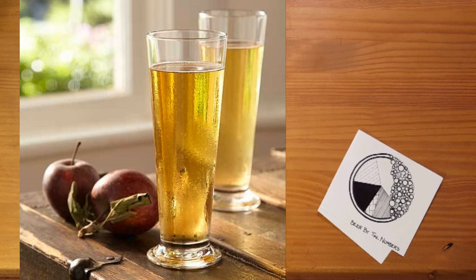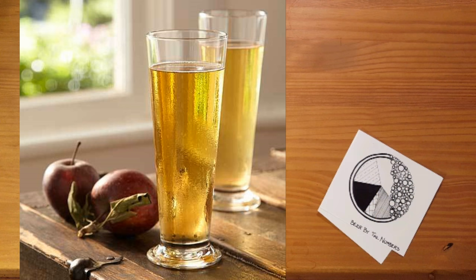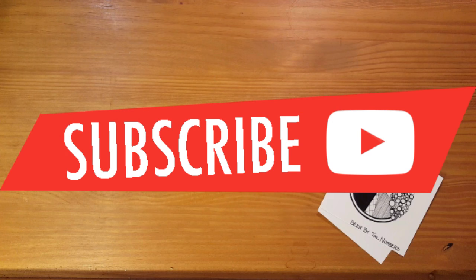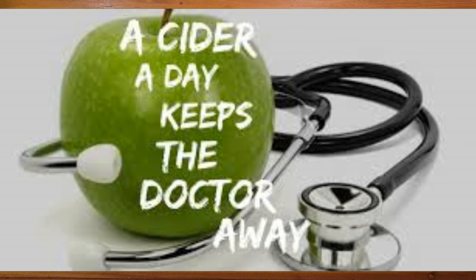So there you have it, beer nerds and cider nerds — the skinny on the BRIX scale, all with only eight apple puns. Clearly, puns are a peeler of strength in my joke repertoire. Anyway, if you thought this video was sweet, give it a like below, and if you want to be alerted each time we fresh-squeeze a new episode of Beer By The Numbers, hit that subscribe button. Stay curious, beer nerds, and as the old adage sorta goes, a cider a day keeps the doctor away.